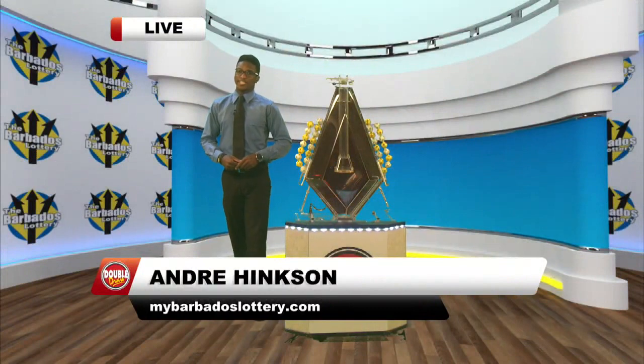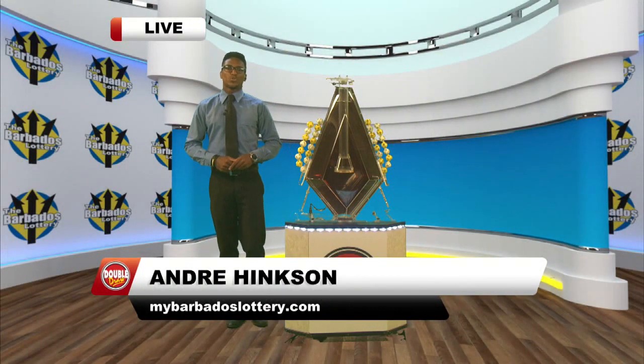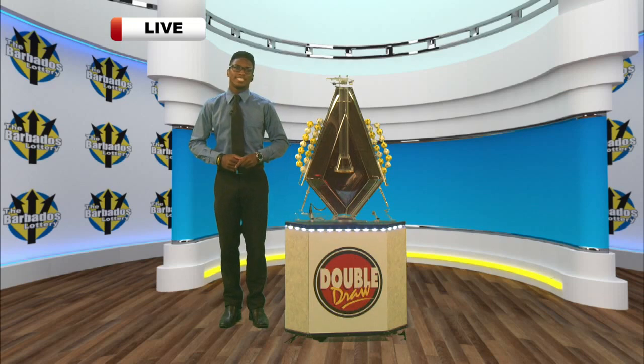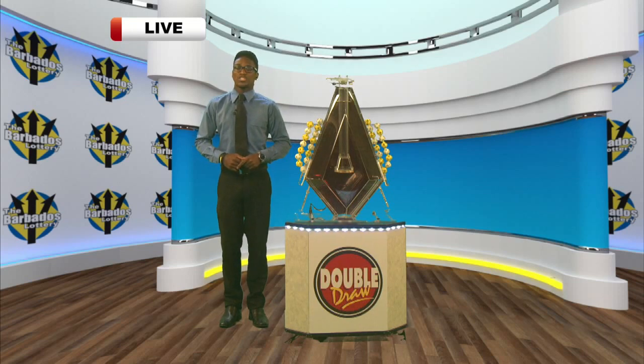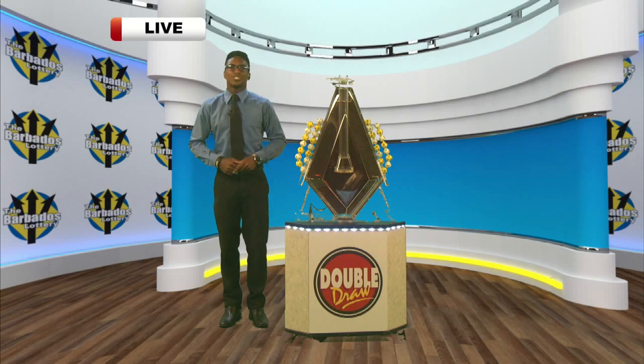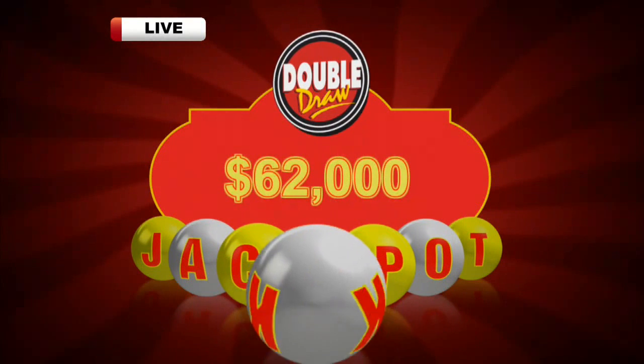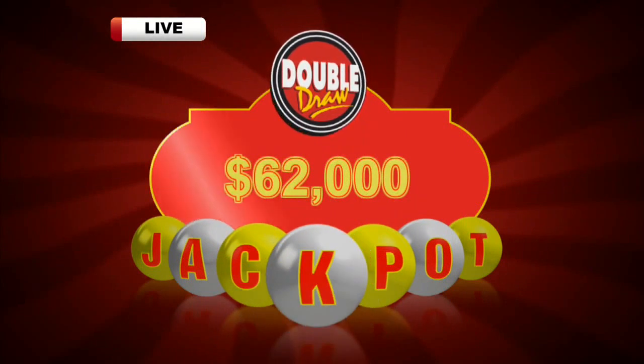A pleasant afternoon to you, I'm Andre Hinkson. This is Double Draw 20,109 for October 18th, 2016. It's supervised by our auditor, Janiel Foster, from Ernst & Young. Now choose the multiplayer option to increase your winnings up to five times, except on the Match 7 jackpot. And remember, just a dollar can make you a Double Draw winner. The Double Draw Match 7 jackpot: $62,000.